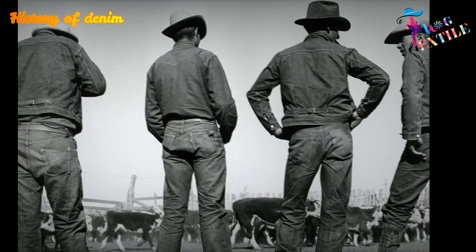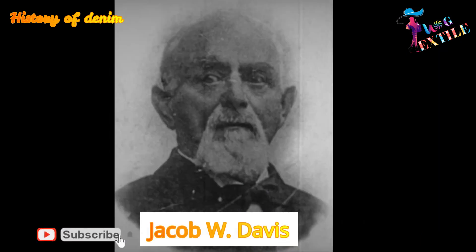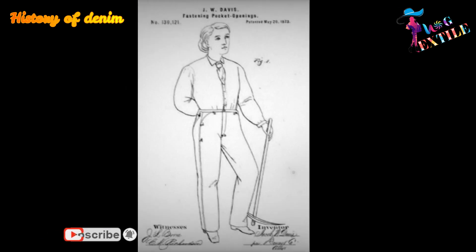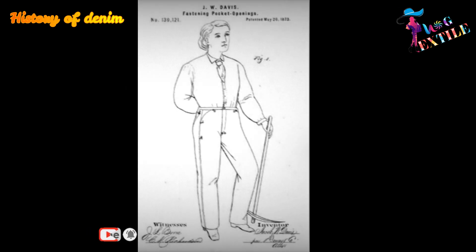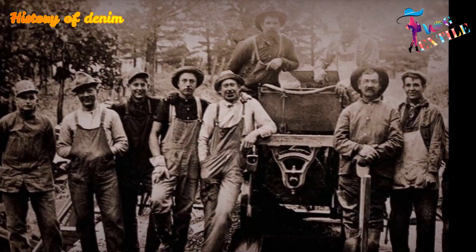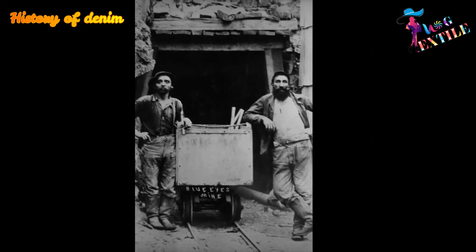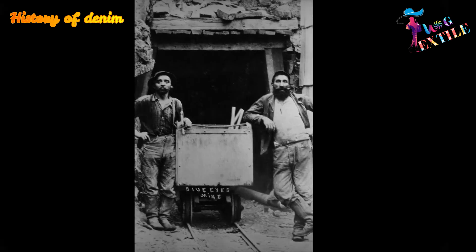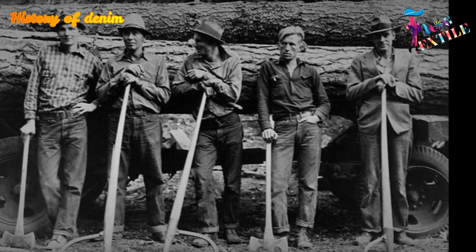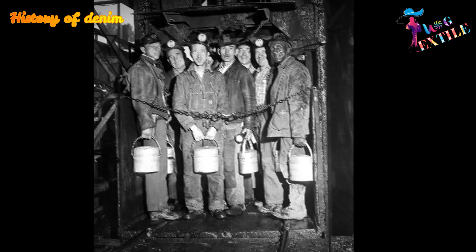Denim initially gained popularity in 1873 when Jacob W. Davis, a tailor from Nevada, manufactured the first pair of rivet-reinforced denim pants. At this time, clothes for western laborers such as teamsters, surveyors, and miners were not very durable. Denim became popular among western laborers for its durable properties.